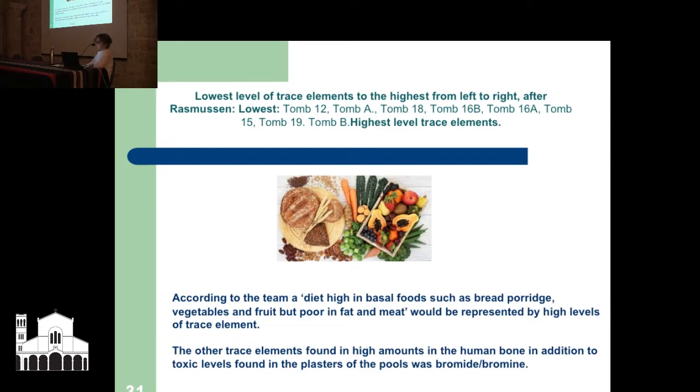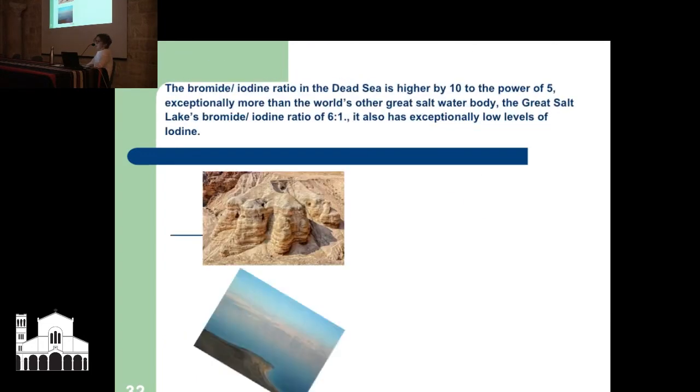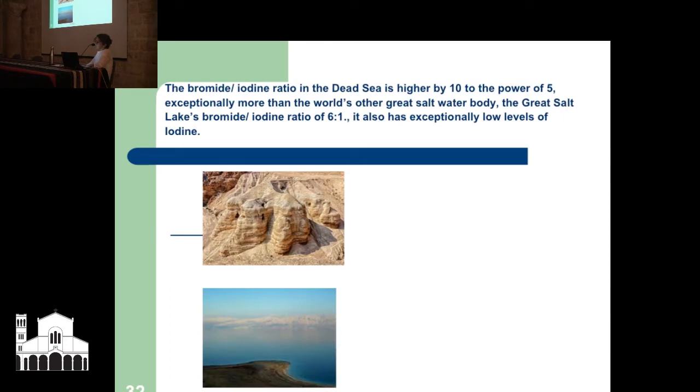The other trace element found in high amounts in the human bone — in addition to toxic levels found in the plasters of the pool — was bromine. The bromide-iodine ratio in the Dead Sea is higher by 10 to the power of 5 — exceptionally more than the Great Salt Lake, which has a bromide-iodine ratio of 6 to 1. There are also exceptionally low levels of iodine — so we have high bromide and very low iodine.